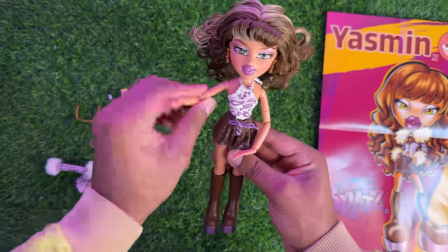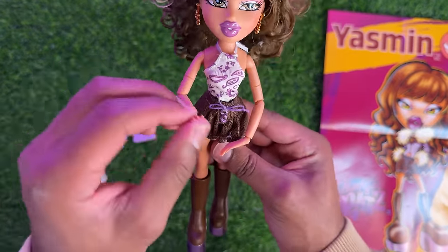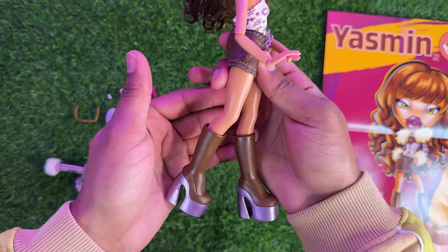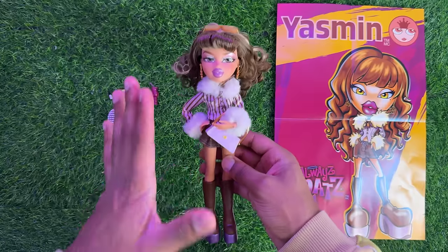For articulation, Always Bratz has the 2018 collector articulation — so it has a swivel at the bicep, a bend at the elbow, and a bend at the wrist. There's no bust articulation or anything like that, and they do have a snap knee bend just like the original Bratz.